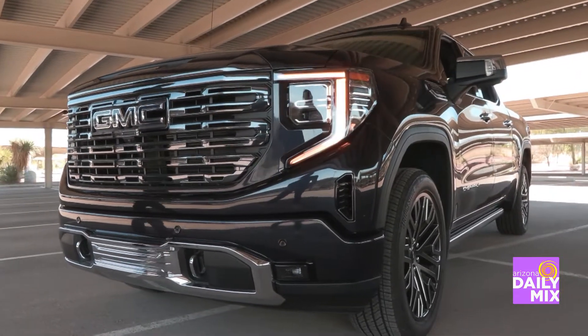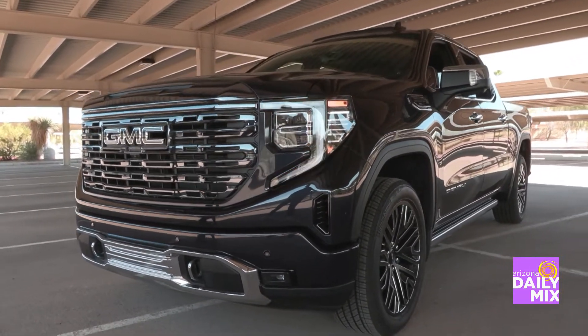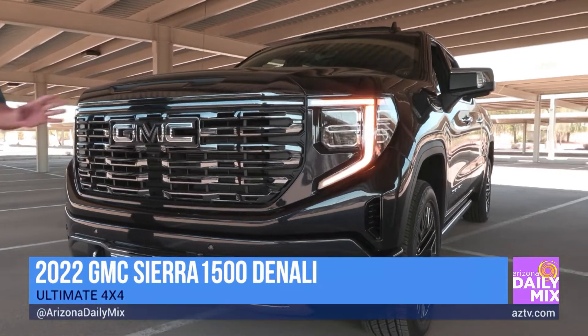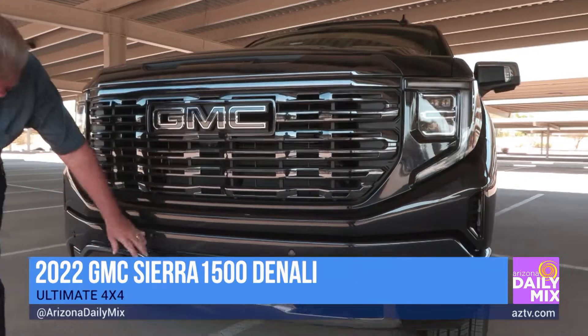It's his 2022 GMC Sierra Denali Ultimate 4x4. Now when it says Ultimate, that means pretty much it's got all the bells and whistles. Right to start with here,